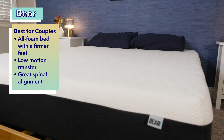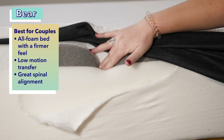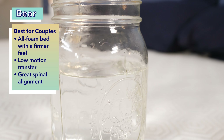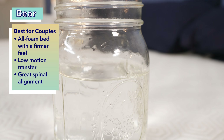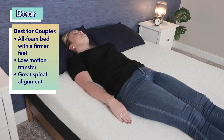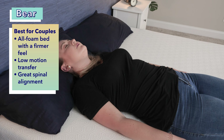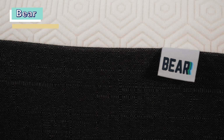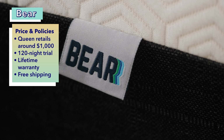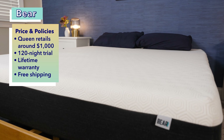Our final selection is the Bear, the best mattress for back sleeping couples. The Bear is an all-foam mattress with a firmer-than-average feel. One of our most important tests for couples is motion transfer — if a bed has low motion transfer, partners won't feel each other tossing and turning. The Bear has excellent motion isolation, plus great support from firmer foams, so back sleeping couples get spinal alignment support without waking each other up. A queen-size Bear costs about $1,000, with a 120-night trial, lifetime warranty, and free shipping.